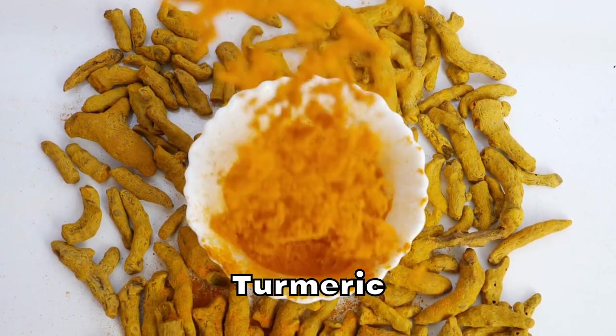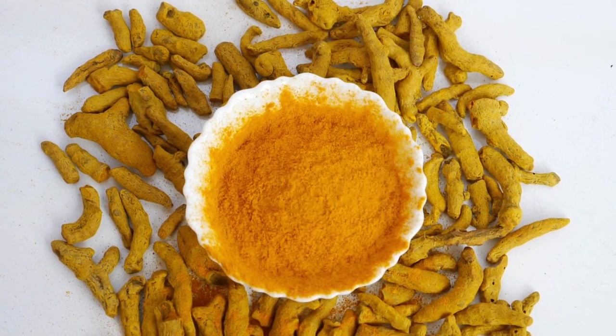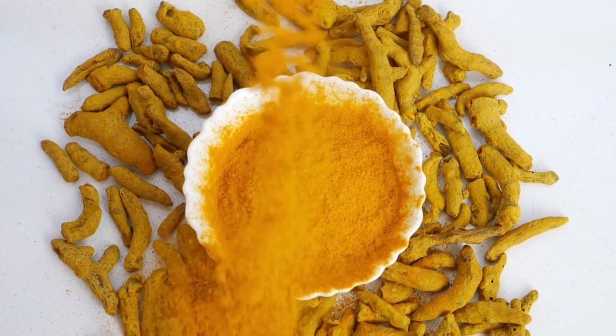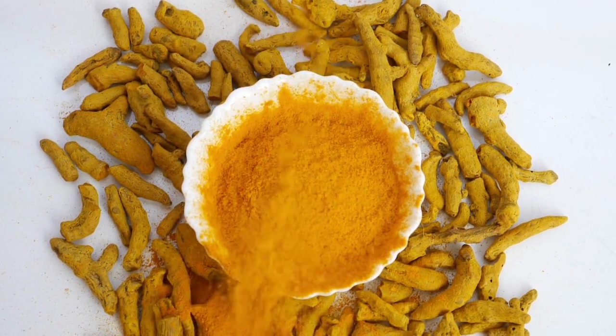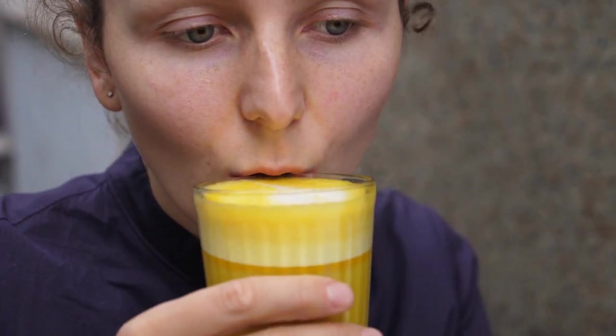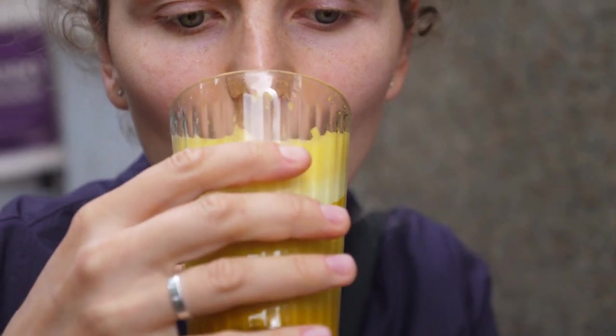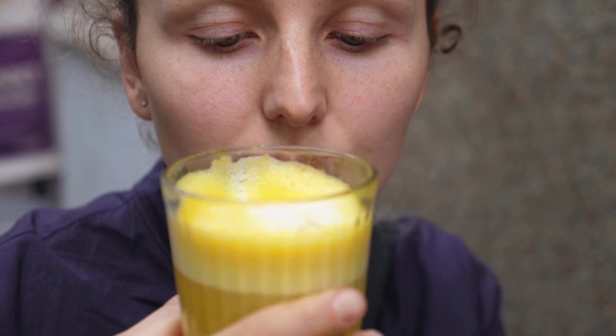Next up is turmeric, a bright yellow spice commonly used in Indian cuisine. The active compound in turmeric, curcumin, has been shown to have potent anti-inflammatory and antioxidant properties, which can be beneficial for people with diabetes. A study published in Diabetes Care found that curcumin supplementation could reduce the risk of developing type 2 diabetes in people with prediabetes by improving insulin function and reducing inflammation. Another study in the journal Diabetology and Metabolic Syndrome showed that curcumin supplementation could help lower blood sugar levels and improve lipid profiles in people with type 2 diabetes.